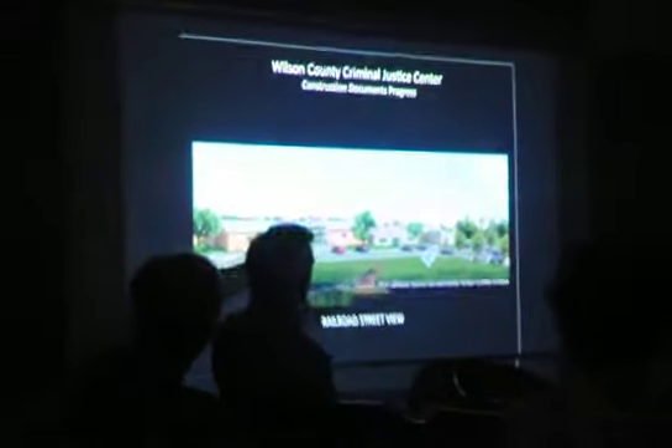That is the entrance where the new addition is the criminal justice center. That building right here is actually the standing sally port where they will bring prisoners in. They will go into the temporary building cells and then into the actual criminal justice center. Keep in mind that the old school cafeteria will be where the new courtroom will be.